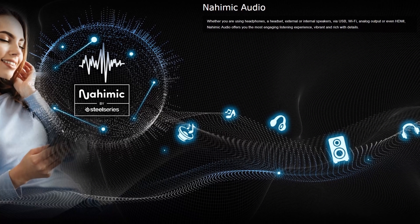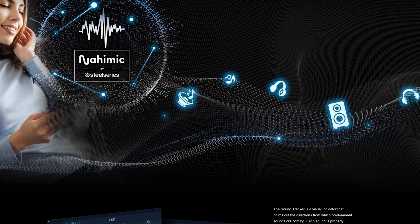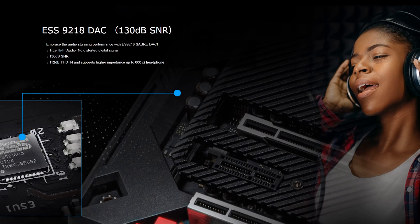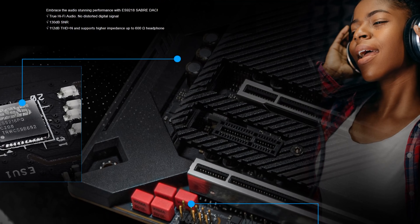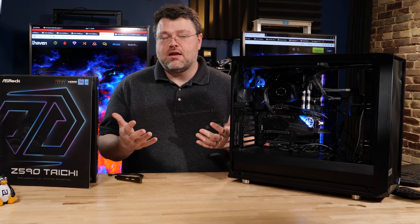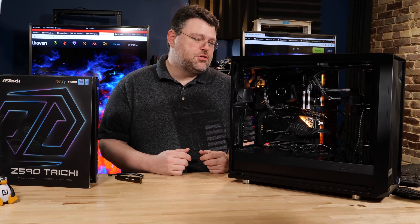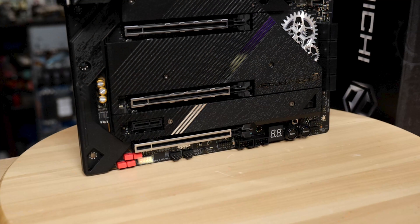For the audio implementation: it's a Realtek ALC1220 premium implementation with excellent signal-to-noise ratio. It's an ESS Sabre 9218 DAC built right on the motherboard — Nahimic audio, basically. This is a relatively high-end integrated sound solution. You have an optical S/PDIF port, the standard gold-plated 5.1 audio jacks, and the front panel header with the ESS Sabre audio DAC.